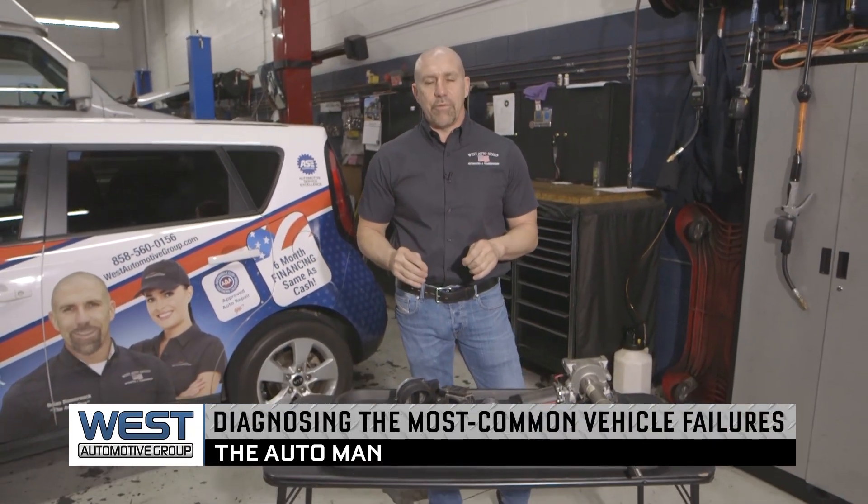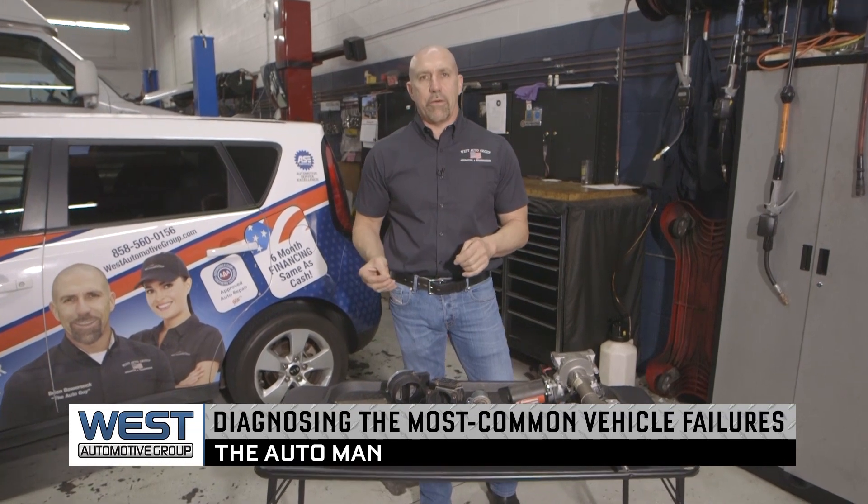Brian Bowersalk, the Auto Man here. Today we're talking about proper diagnosis of your vehicle and common check engine light failures.